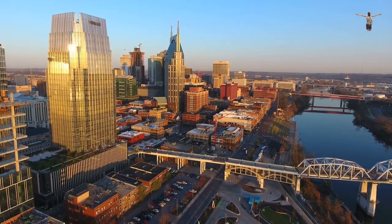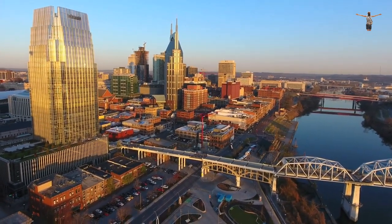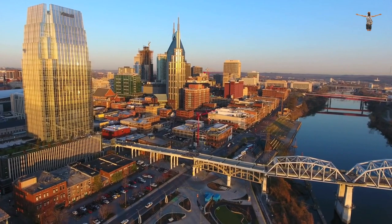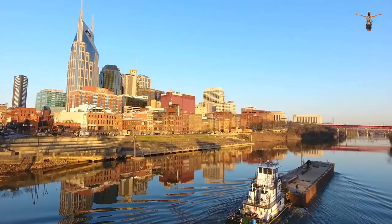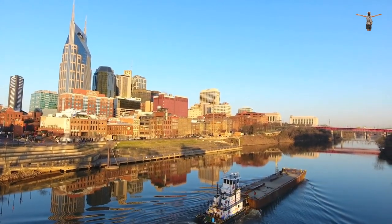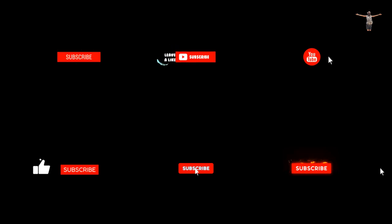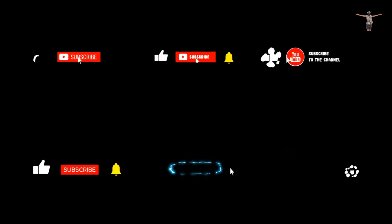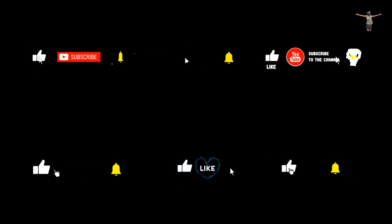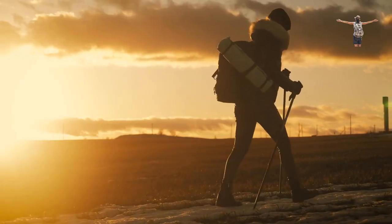Thank you for watching our video on the 15 best things to do in Nashville. We hope this video has given you some great ideas for your next visit to Music City. From the live music scene to the stunning parks and gardens, Nashville truly has something for everyone. If you enjoyed this video, please don't forget to give it a thumbs up, share it with your friends, and subscribe to our Global Explorer YouTube channel for more travel content from around the world. Thanks for watching, and happy exploring!